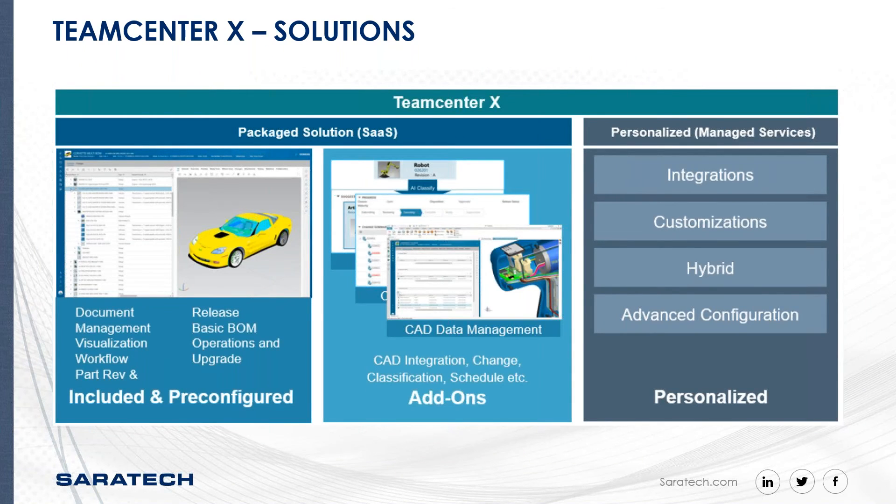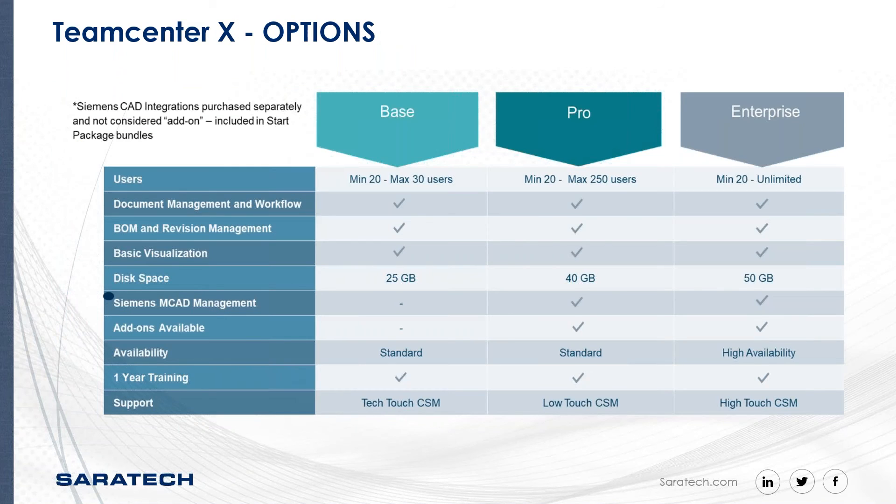With Teamcenter X, we have packaged solutions and add-ons, which include pre-configured functionality. The add-ons cover CAD integration and more modules that you may be familiar with from Teamcenter. You can see in this chart there are different options — base, pro, and enterprise — depending on the number of users. In some cases, you can start with a lower number of users and grow from there, depending on disk space, data needs, availability, and support model, and those have a different cost structure.